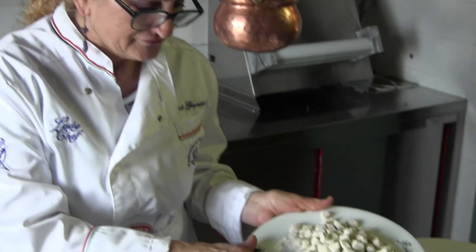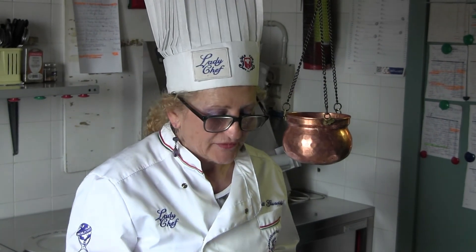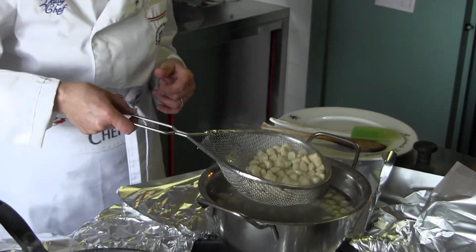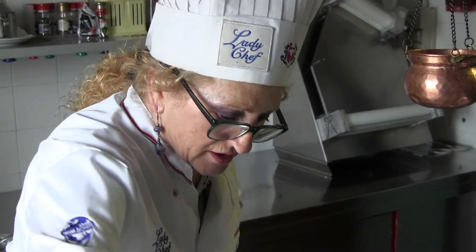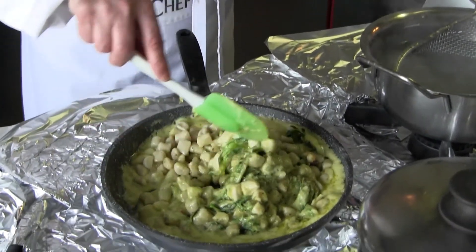Adesso andiamo a lessare i gnocchi di fagiolina. I gnocchi di fagiolina sono come i gnocchi di patate: appena tornano su dall'acqua bollente si possono togliere. Appena tolti dall'acqua si passano nel sughetto già preparato e si mescolano molto bene.